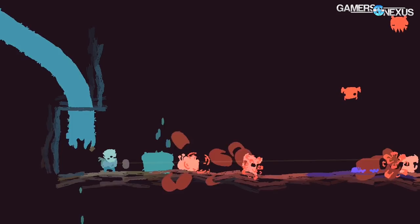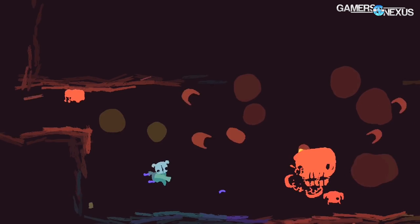Before we get into that, all this coverage from GDC 2016 is brought to you by Raw Furies' platformer game, which you see on screen now.